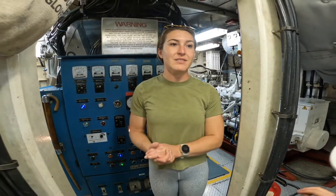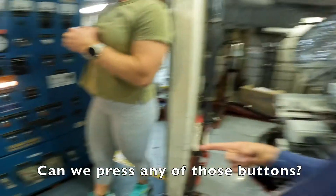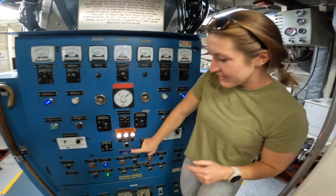We asked important questions like... Can we press any of those buttons? And they said you can press this one button.